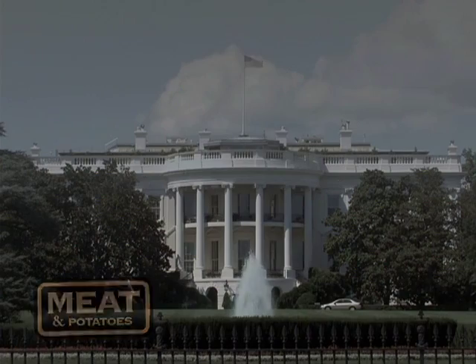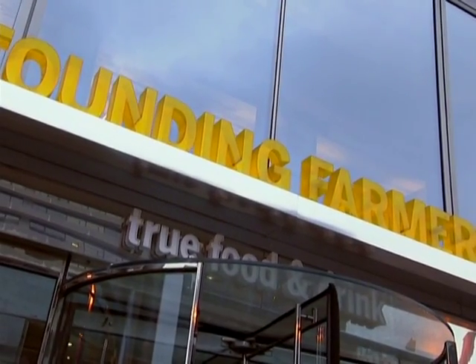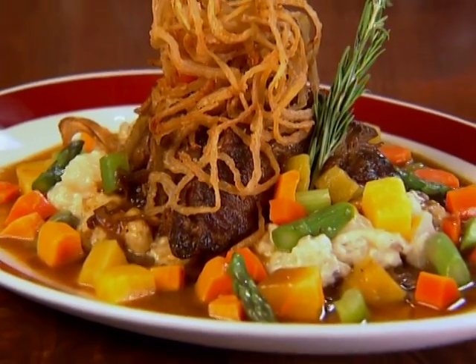I'm in Washington DC, just a few blocks from the White House, and insiders tell me for some delicious all-American meat, I need to check out Founding Farmers because they're serving the best Yankee pot roast in town.